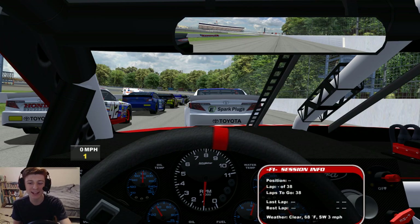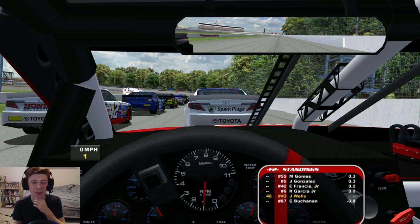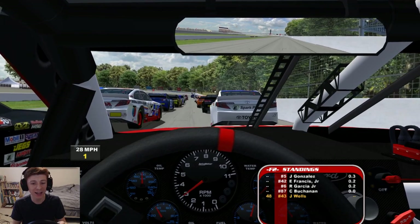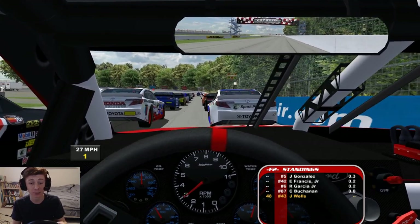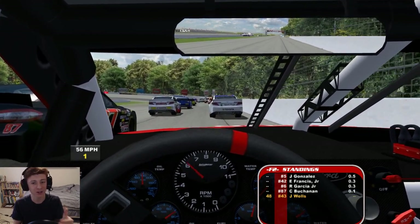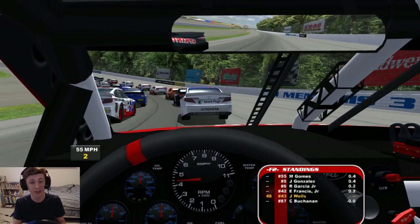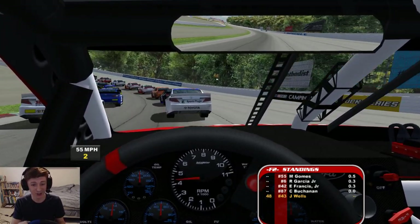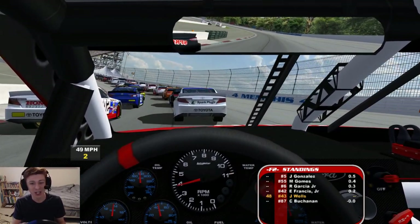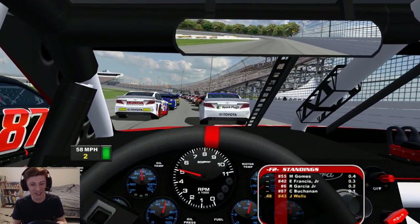Alright guys, it is race time here at Memphis International Raceway. We've got 38 laps here today and we are starting from the back of the pack. I think we've got pretty good pace — the adjustments I made in practice really got this car working a lot better. I like a car that can rotate; it makes it a bit harder to drive, especially in the early going, but it makes it easier to drive the car faster. If you guys are new, do me a favor and subscribe to the channel, like and comment on this video. Enjoy the race as we go racing here at Memphis.